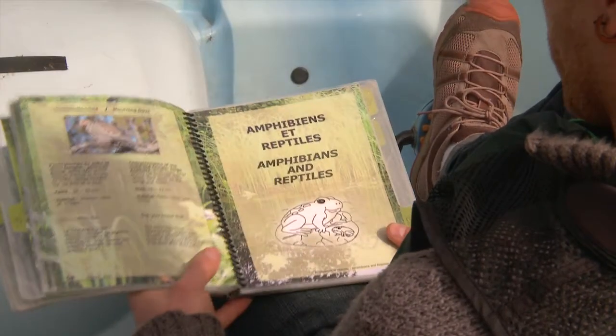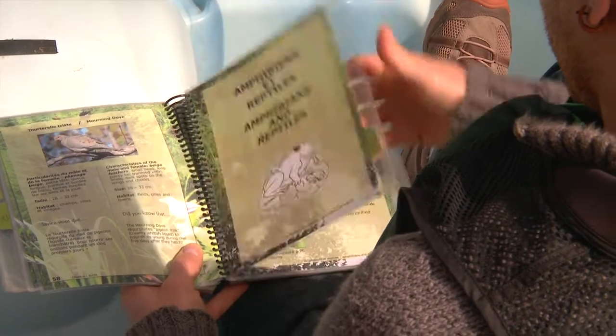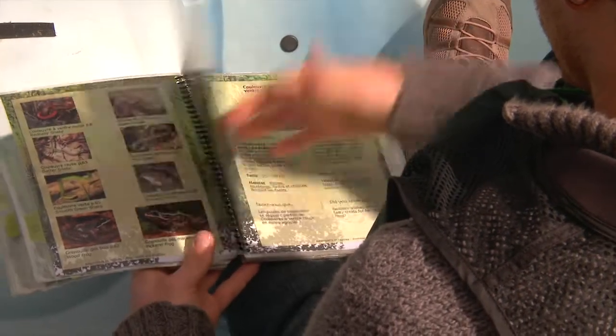The adventure guide enables you to find all of the information that you need to orientate yourself in the marsh and to find clues. The guide contains a picture and a description of all of the installations, animal replicas, trees and shrubs in the marsh that you must identify during your adventure.